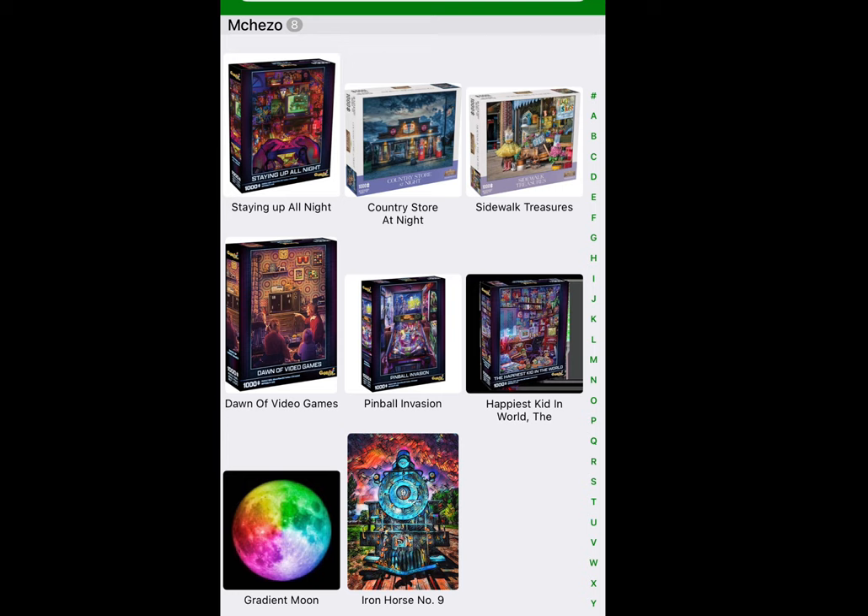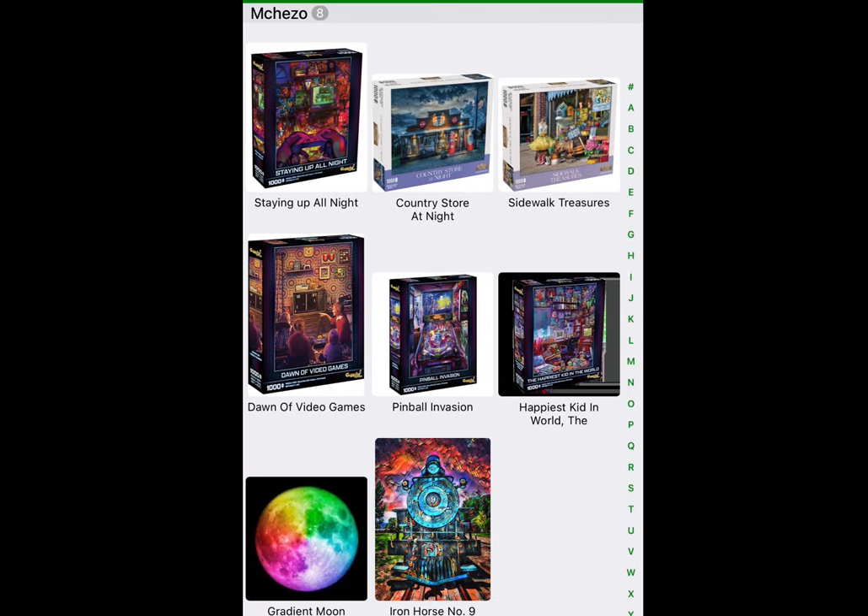So that's the entire collection of puzzles I have from Michezo — the ones I've done and the ones I have not yet done. Because you don't see these puzzles a lot in the groups, I thought showing you my collection would be worth it. Be sure to check out mchezo.com or depotstreetpuzzles.com — they're excellent puzzles and I'm so glad to have shared them with you. I've already got my next puzzle sorted; it's a White Mountain Puzzle. Thank you so much for watching, have a pleasant day, and I'll see you in a couple of days.